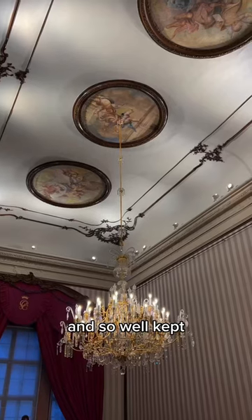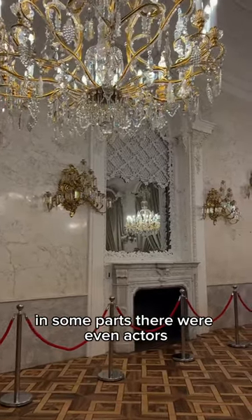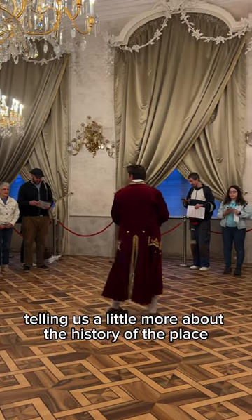The whole place is gorgeous and so well-kept. In some parts there were even actors telling us a little more about the history of the place.